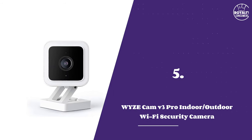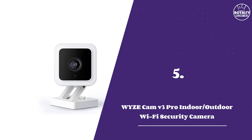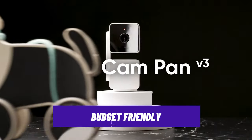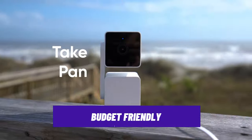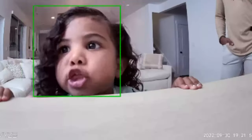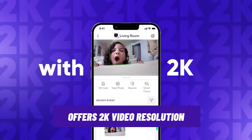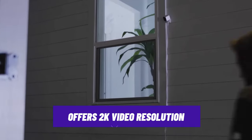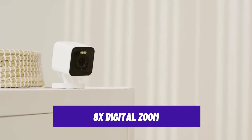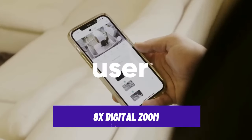Number 5: Wyze Cam V3 Pro Camera. If you are looking for a budget-friendly option with a lot of features, this Wyze Pro camera is for you. The Wyze Cam V3 Pro delivers sharp and clear 2K video during the day and at night. It has a 116-degree field of view and an 8x digital zoom, giving you a wider-angle view to monitor.